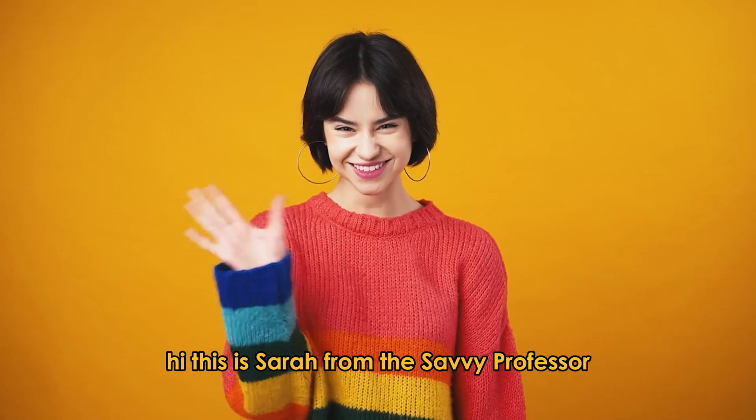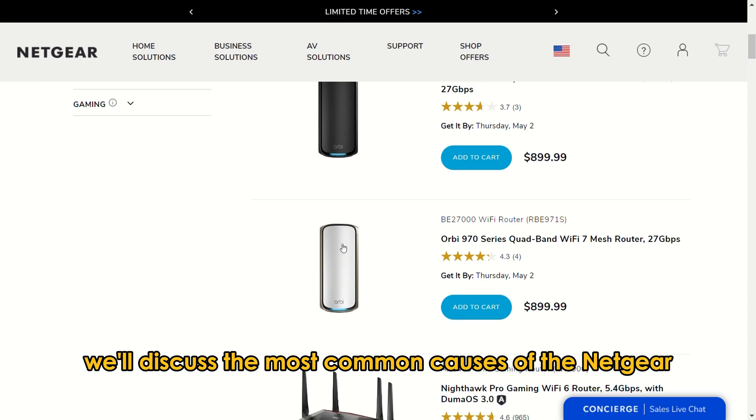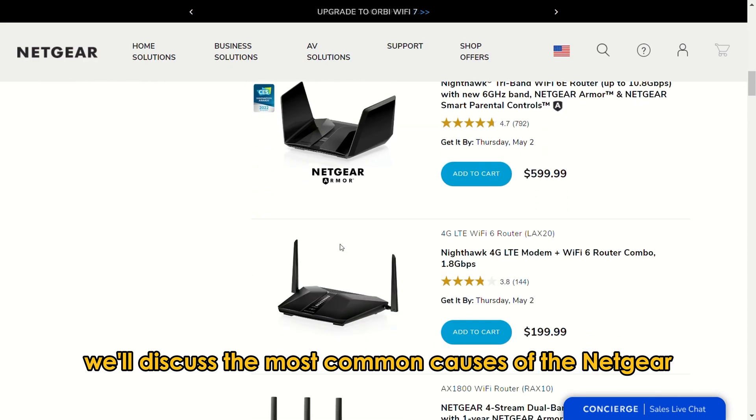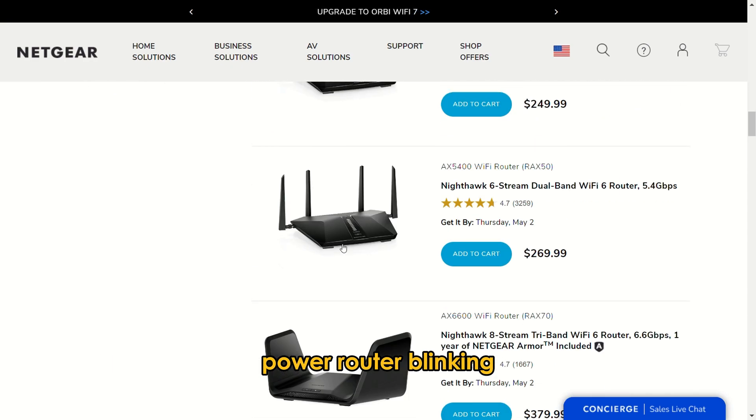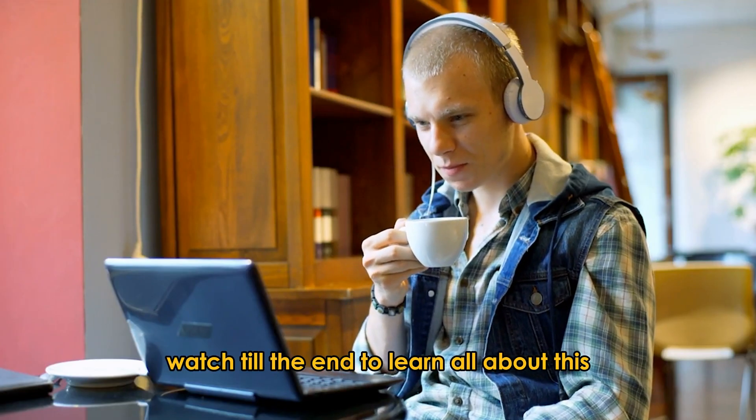Hi, this is Sarah from The Savvy Professor, and in today's video, we'll discuss the most common causes of the Netgear Power Router blinking and how to fix the issue. Watch till the end to learn all about this.